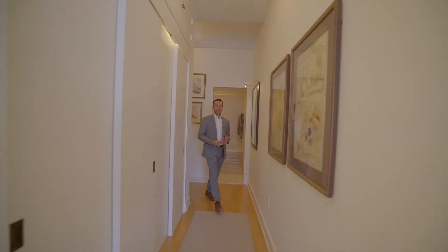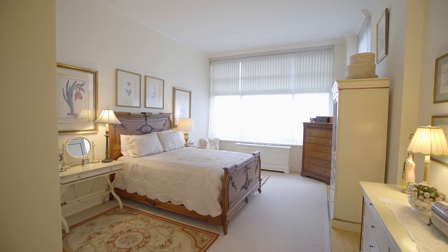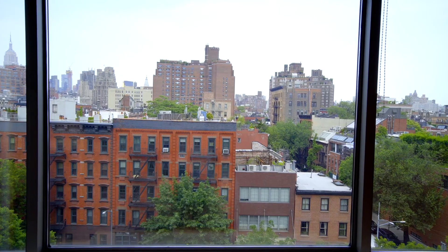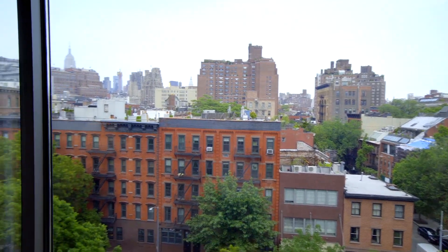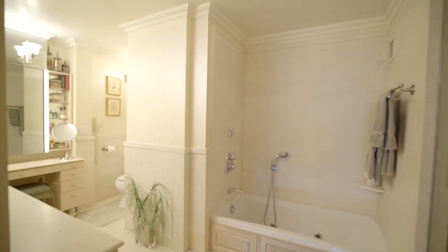We're entering here into the master suite. After stepping off the L-shaped hallway lined with closets, you come into this beautiful corner bedroom. The master suite overlooks the trees and pre-war buildings of the West Village and has an incredible spa-like master bathroom.